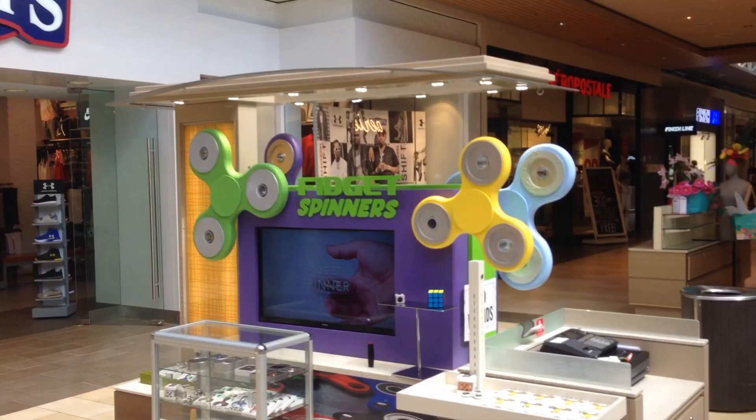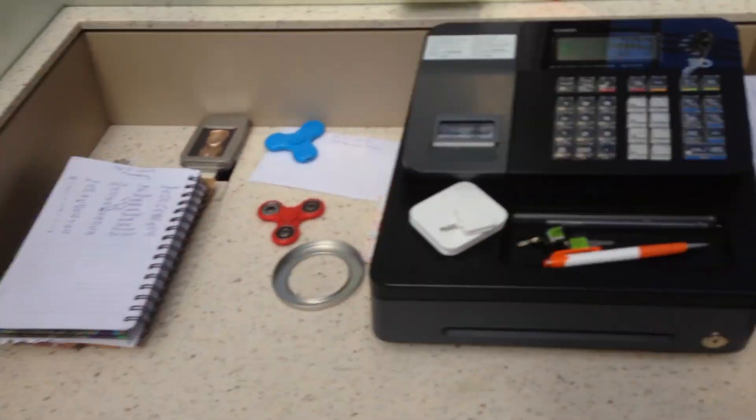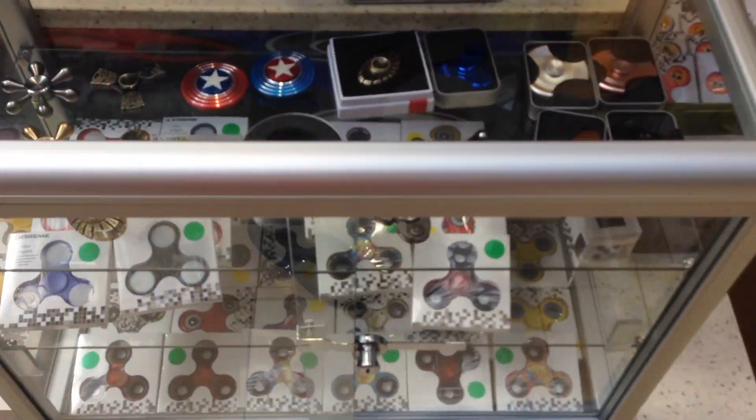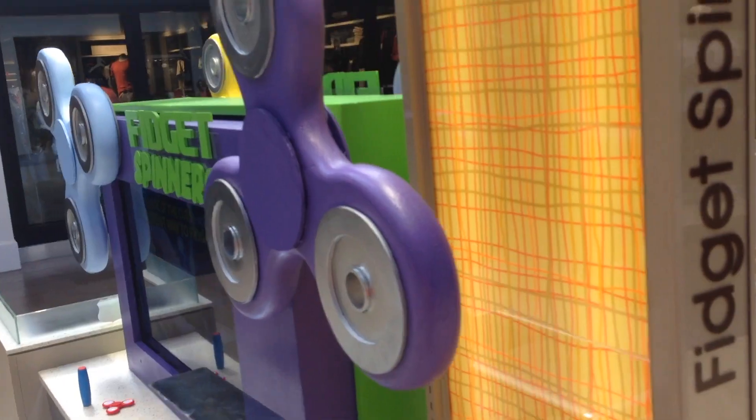How about them fidget spinners? While the origin of the fidget spinner might be in doubt, there is no denying that they have become incredibly popular, appearing in many stands across malls and even stores that don't normally carry them — like cell phone stores have started selling them.